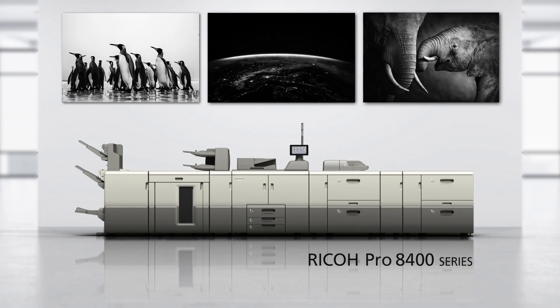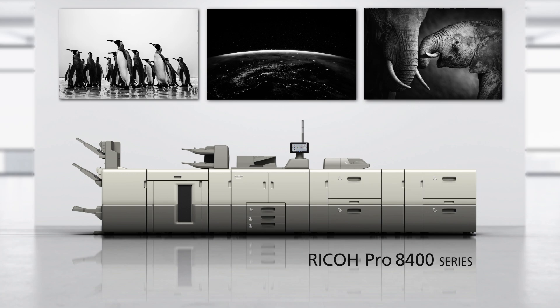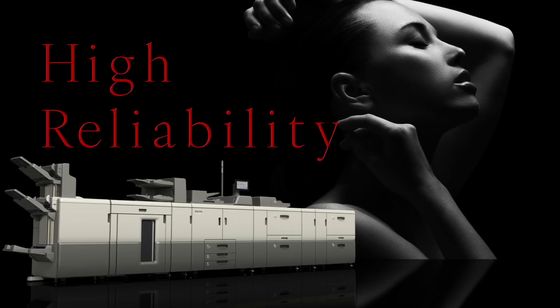Monochrome Production Printer Ricoh Pro 8400 Series. High Reliability.